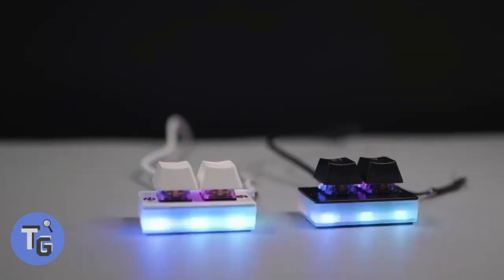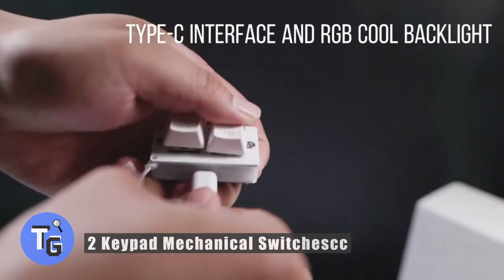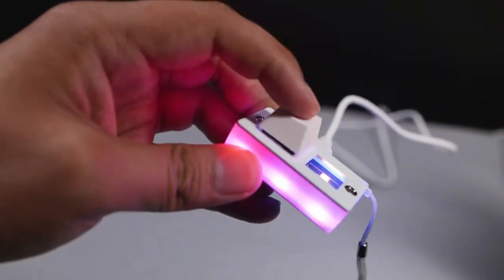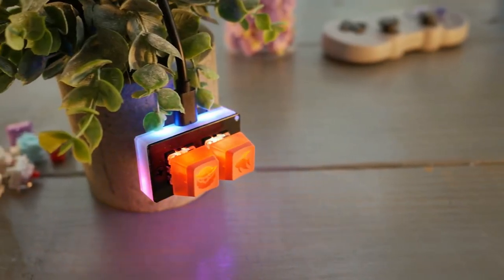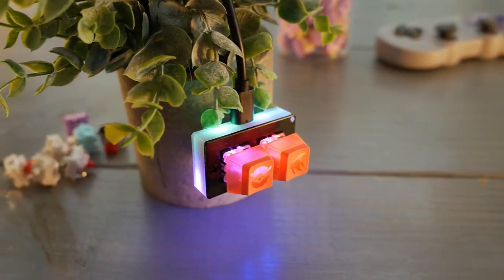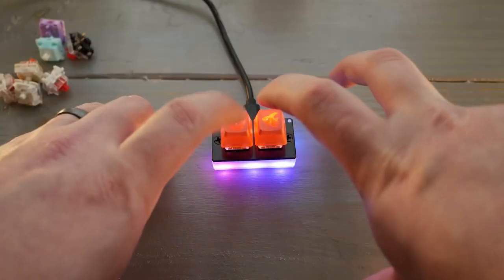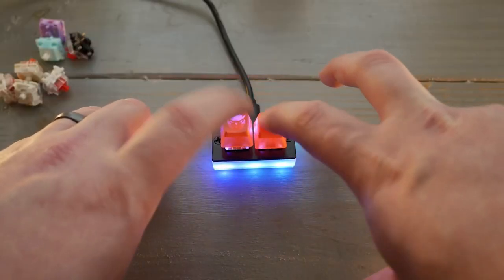Do you need a simple two-keypad keyboard? Here's how to gain access to two extra customizable controls with this two-keypad mechanical switch keyboard. The base lights up with LED lights, and colors can be customized to your desired color. Macros can be customized up to 30 keys.